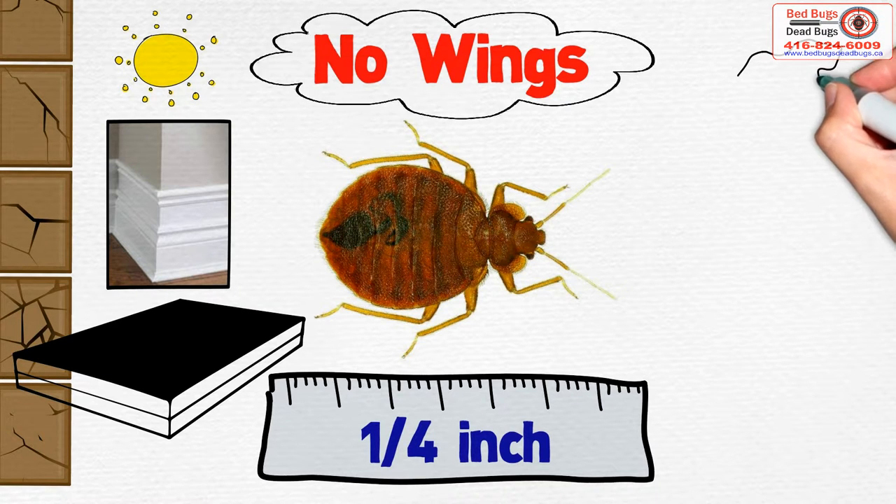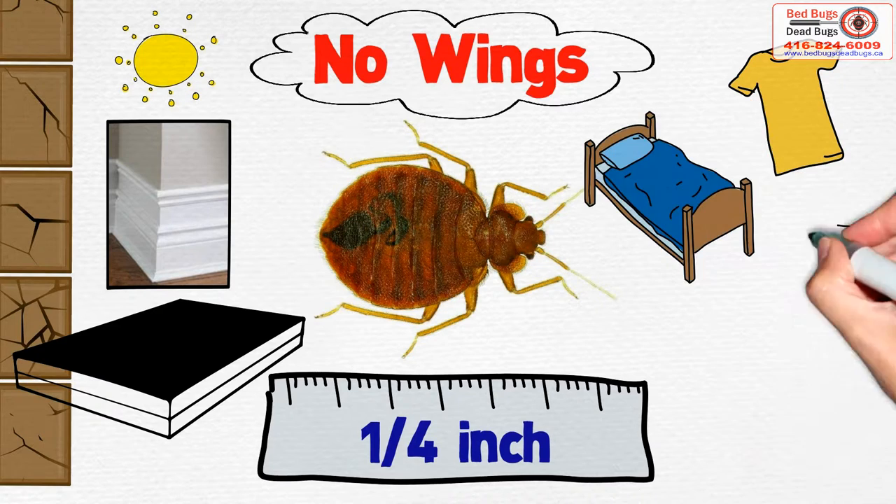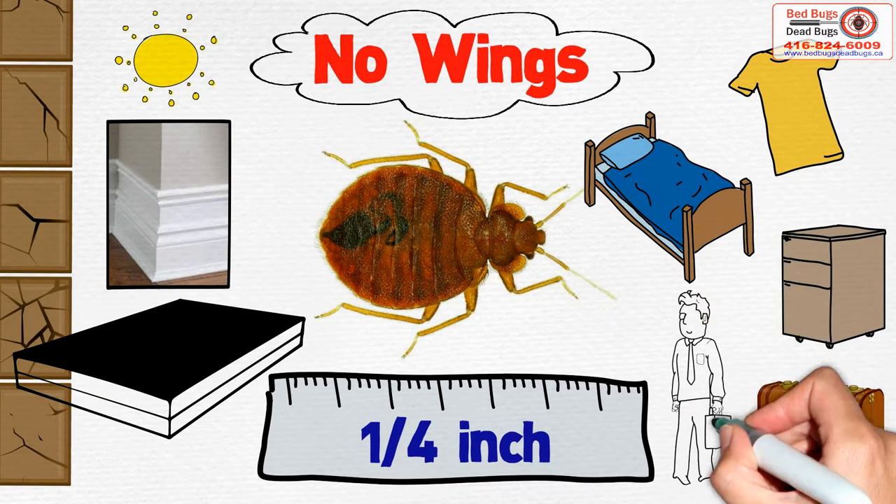Bed bugs are carried into homes in clothes, second-hand beds and bedding, furniture, suitcases, or by other people.